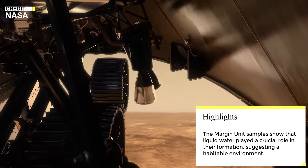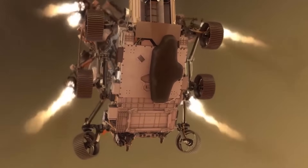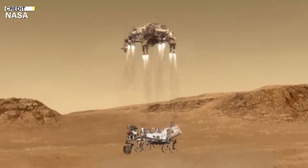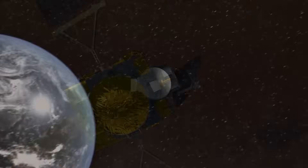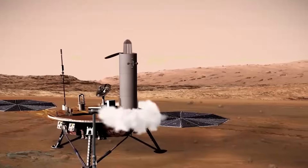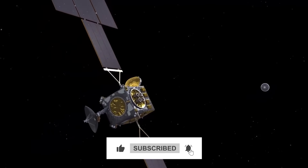Farley emphasized the importance of returning these samples to Earth for further study, as they could provide valuable insights into the Martian environment and potential life. The Lefroy Bay sample and two other samples from the same margin unit are on board Perseverance. Farley told Space.com that the margin unit samples have abundant carbonate and silica, clearly indicating a dominant role for liquid water in their formation. However, he noted that it is still unclear whether the water was surface water in a lake or river, or groundwater. The Perseverance rover has been exploring Jezero Crater since its landing in February 2021 and has traversed some 17 miles of Martian terrain. The rover's primary objective is to seek signs of ancient life and collect samples of rock and regolith for possible return to Earth.